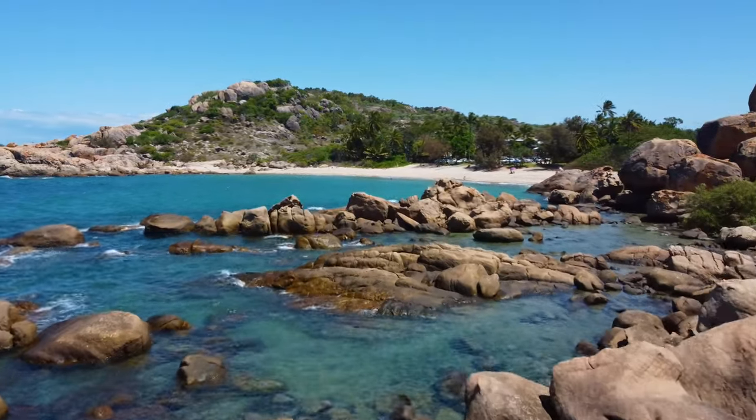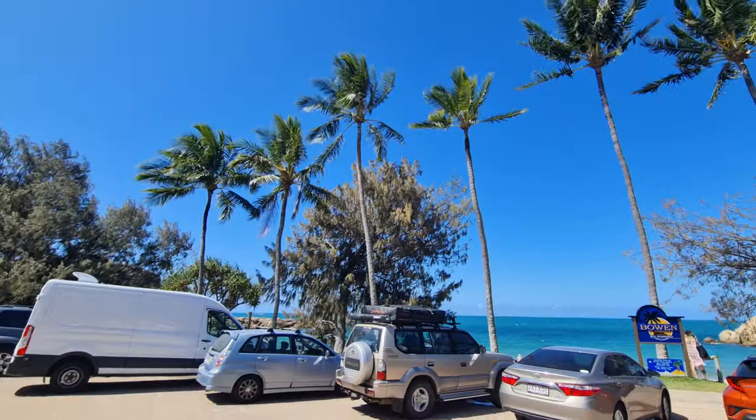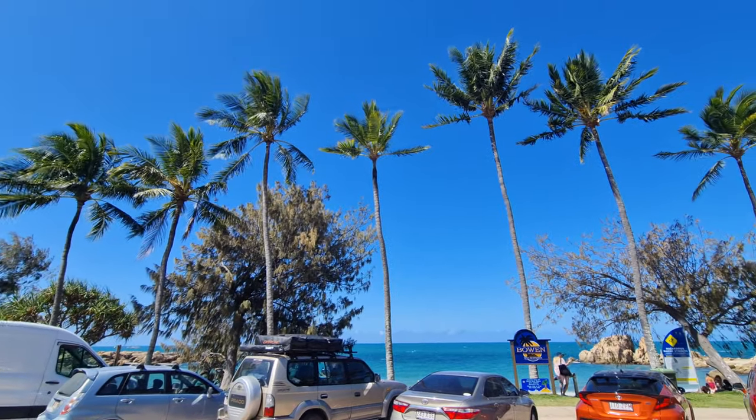Just beyond that is the most amazing blue water you've ever seen. There's palm trees everywhere, it feels so tropical. I just don't know why people don't talk more about Bowen because it's a lovely place.